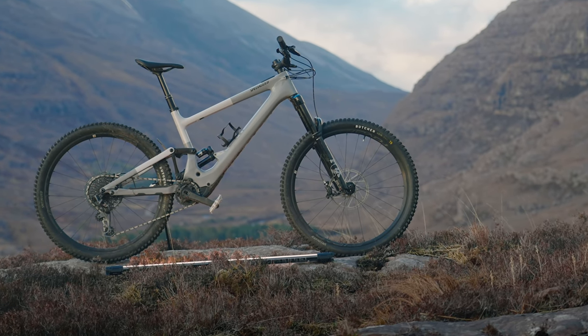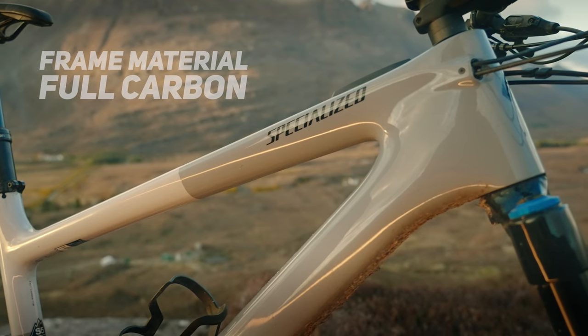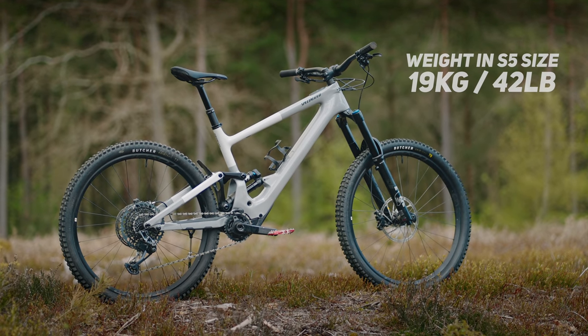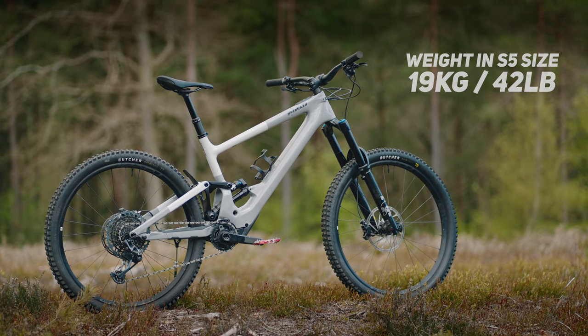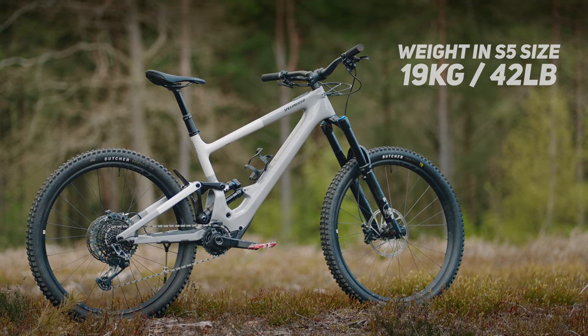It's powered by Specialized's own SL motor, which has up to 240 watts of power and 35 newton meters of torque, with a 320 watt hour internal battery. It's got 170mm of travel front and rear, a carbon frame, and this Expert model weighs 19 kilos — or 42 pounds — in size S5.